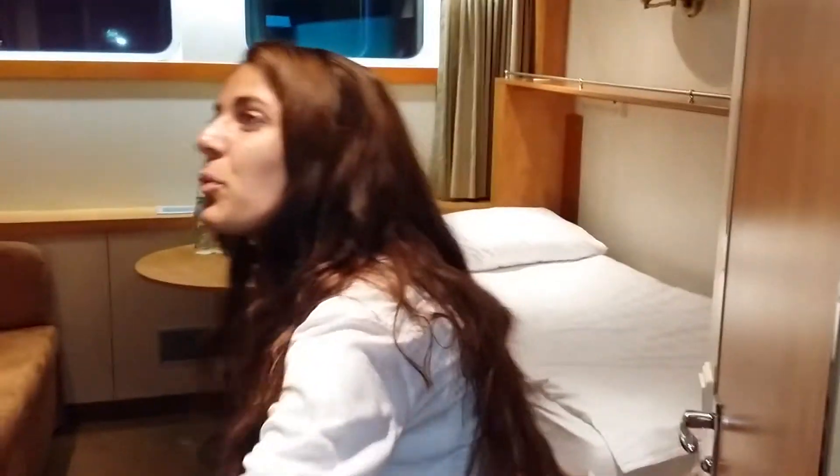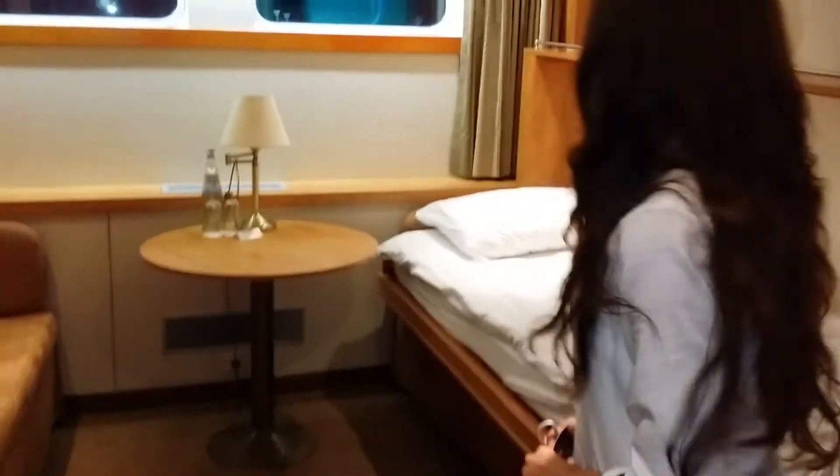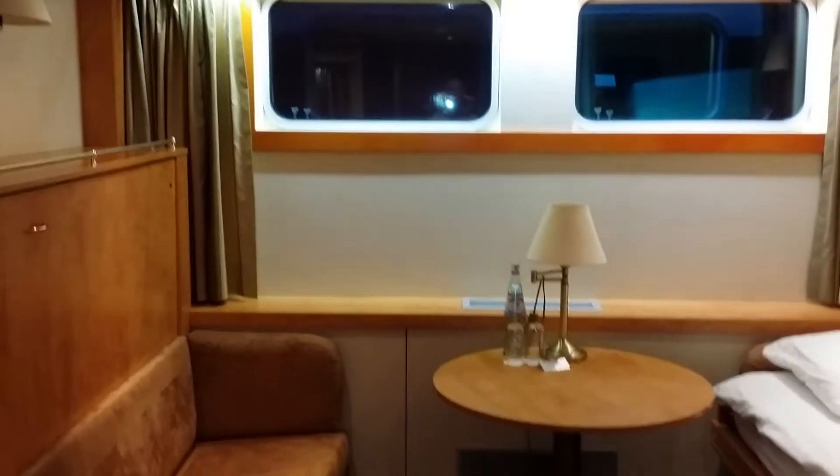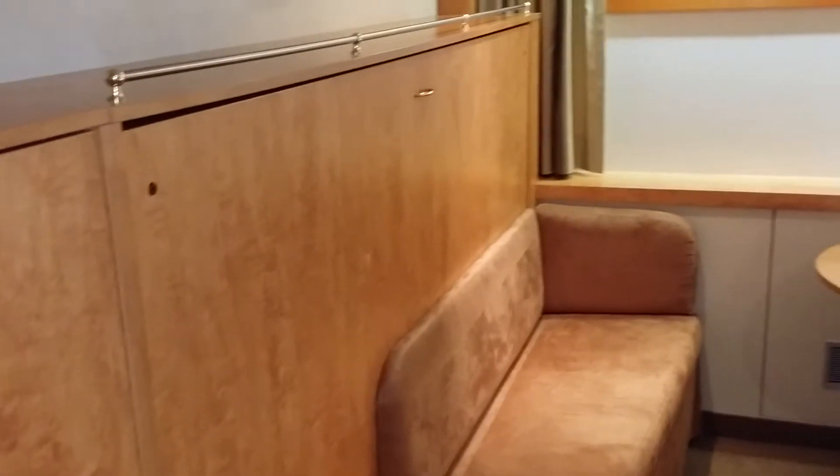This is a nice size. So this is the cabin with the portholes that don't open, but look at the design — it's interesting. By day, the beds are flipped into the walls, so there's plenty of space with two couches.